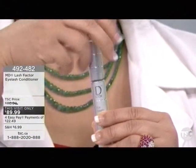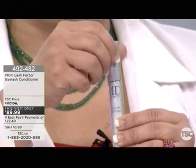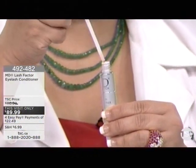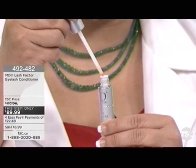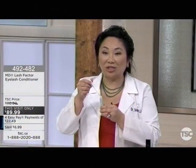When you take the product, first shake it a little bit because it's probably been sitting at TSC. It's very clear and very gentle on your skin — you want something powerful yet gentle when using something around your eyes. It's ophthalmologist tested, safe for contact lenses, and safe if you have sensitive eyes.